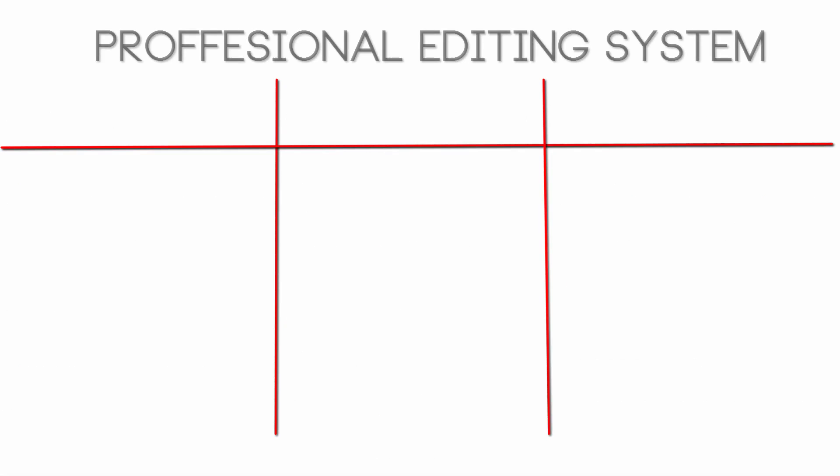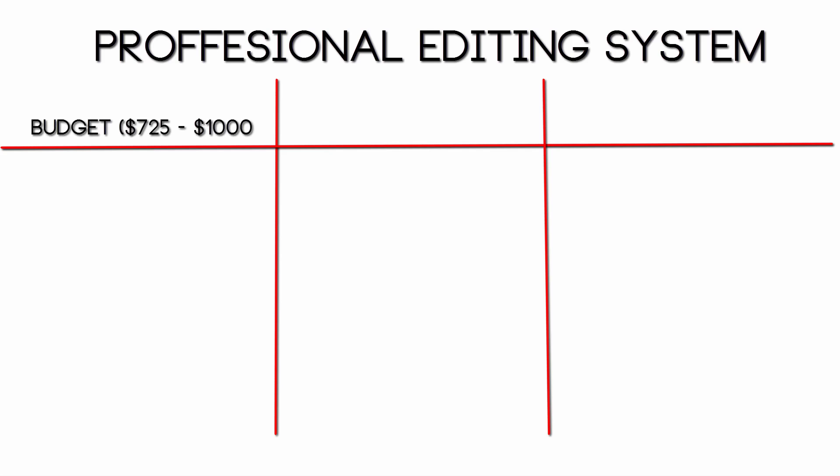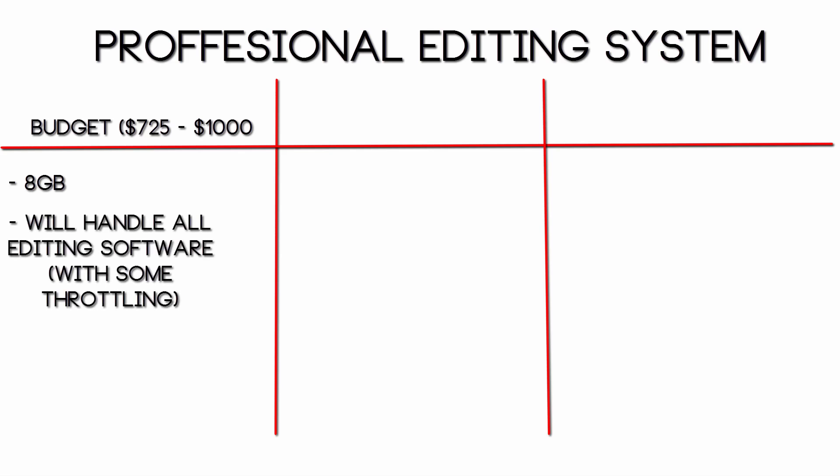If you're building an editing system — a PC geared towards editing, kind of like a Mac Pro but not that expensive — on a budget around $800 to $1,000, I would recommend 8GB of RAM. As I mentioned, 8GB is definitely enough to handle most or pretty much all high-end editing software such as After Effects, Premiere, Sony Vegas, Camtasia — you should be able to handle those with ease.